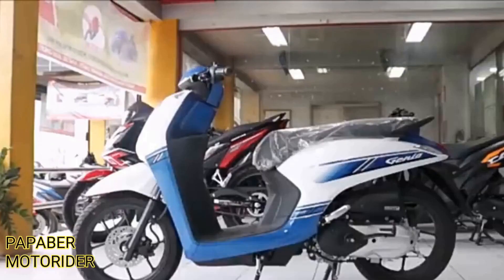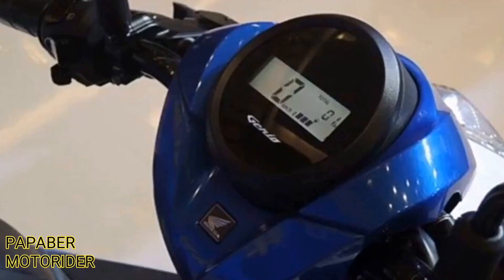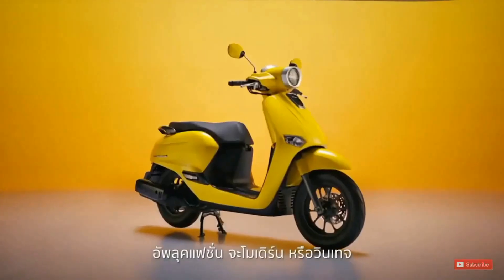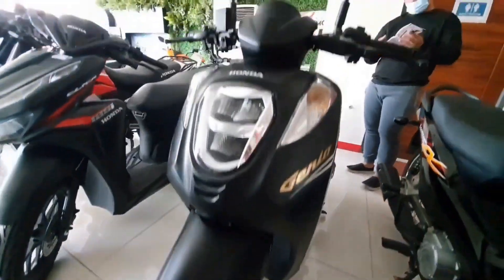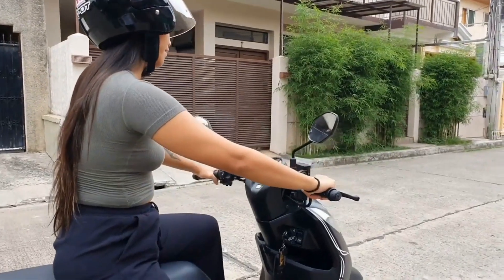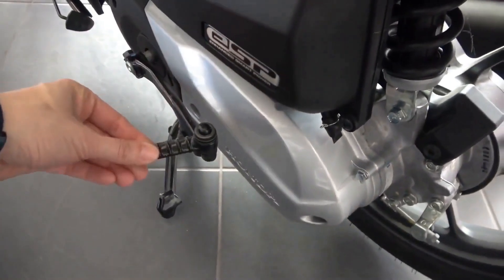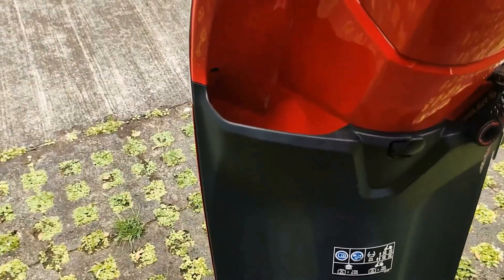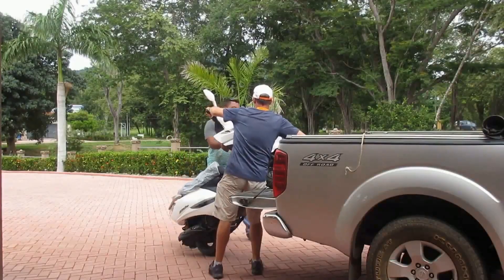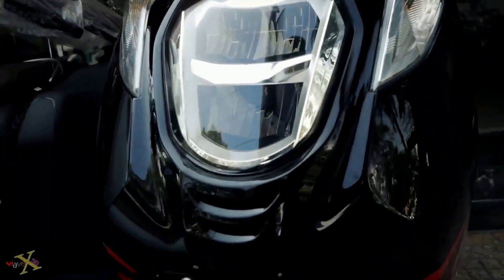On the flip side, some may find the smaller engine size limiting when it comes to highway speeds. It's best suited for short trips around town rather than long highway rides. The lack of storage space is another drawback, as there isn't much room for carrying groceries or other items. Overall, the 110cc model offers a great combination of style and practicality for urban riders, and is a solid choice for those looking for a reliable and fuel-efficient ride for daily commutes.